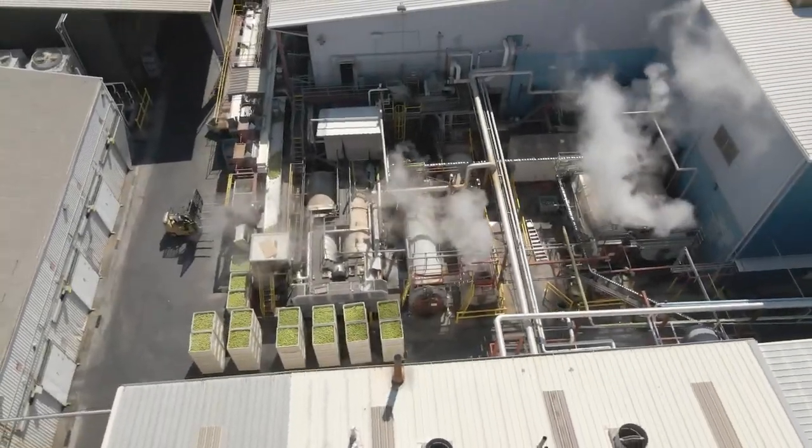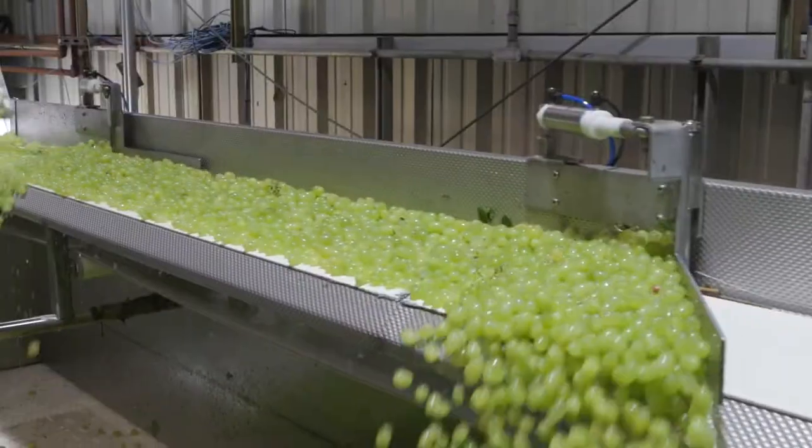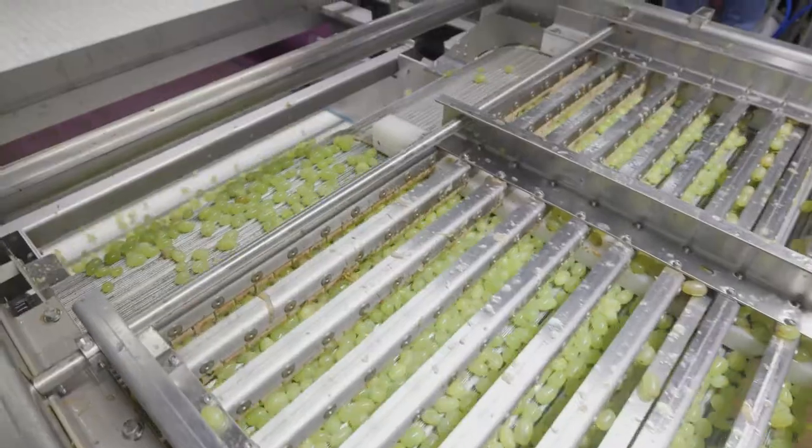One of our newest projects is our improved grape department. We were able to use some existing equipment from Northwest and really streamline the flow into our fruit cocktail department.